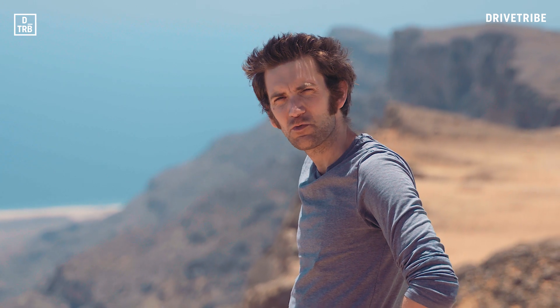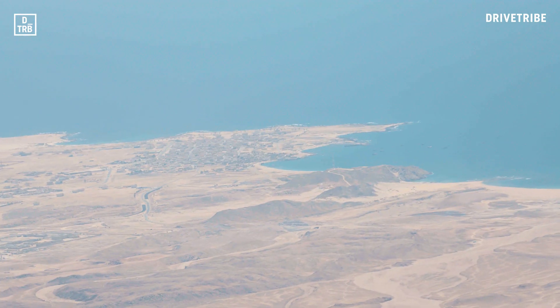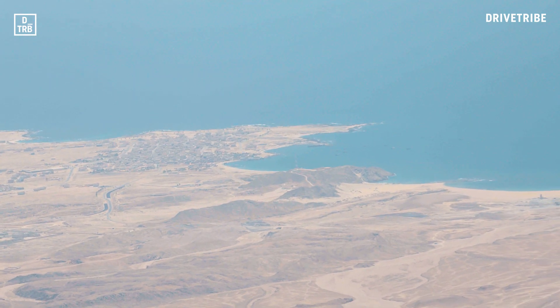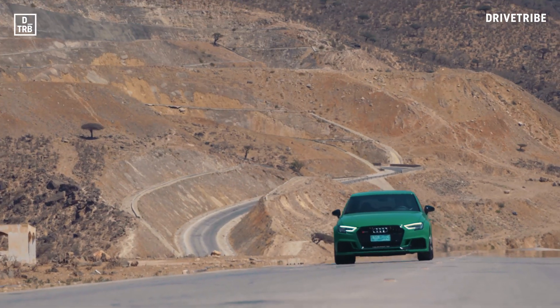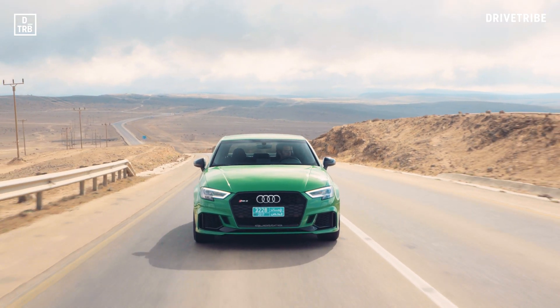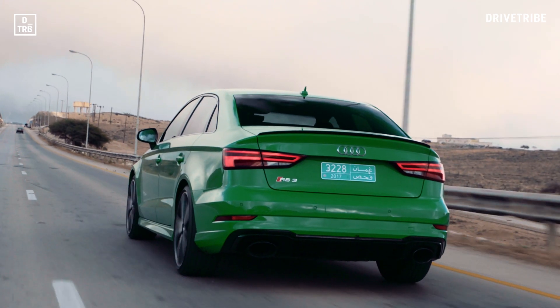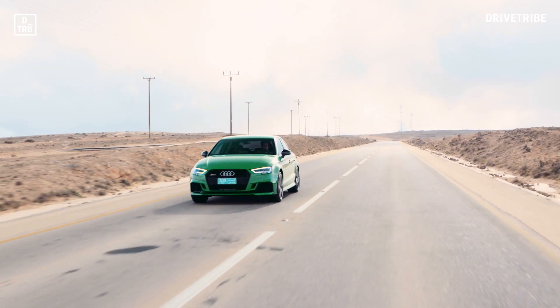This might seem like the end of the road, but there's one more place I want to go — all the way down there, to Mirbat. Driving back down from the Dhofar mountains, I'm certain that this RS3 is the best there has ever been. Its newfound adjustability means it now finally has a chassis that lives up to the engine and the promise of that RS badge — a chassis that's worthy of these roads.